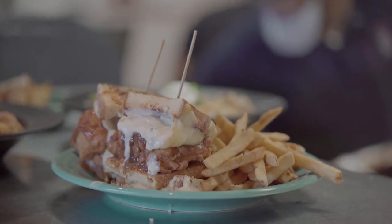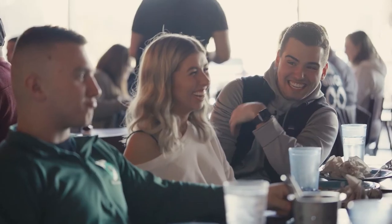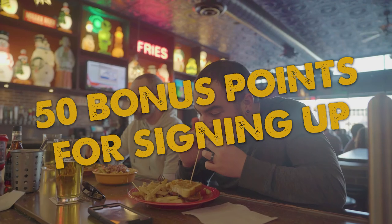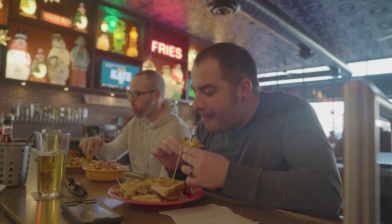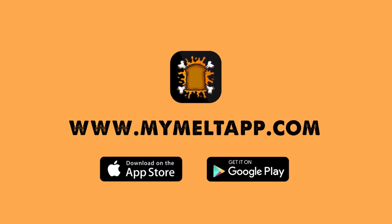As a Big Cheese Club member, points for all your takeout orders will automatically be loaded onto your account. And did we mention you get 50 bonus points just for signing up? That means you're already halfway to your bonus of $10 when you spend $100. The new Melt App, available now on Apple and Android mobile devices. Get it today!